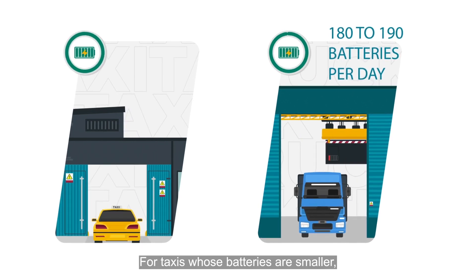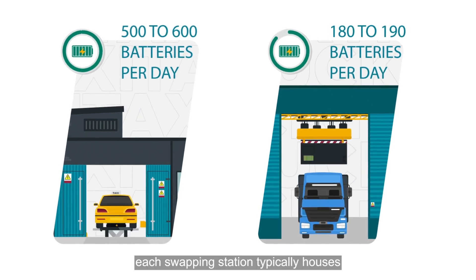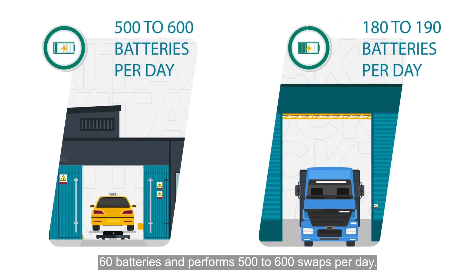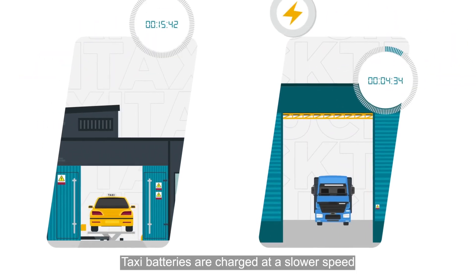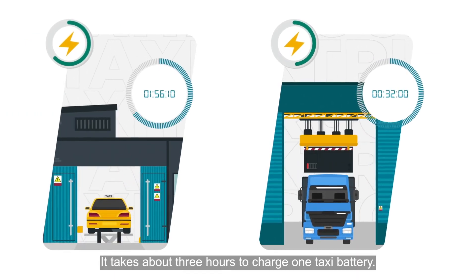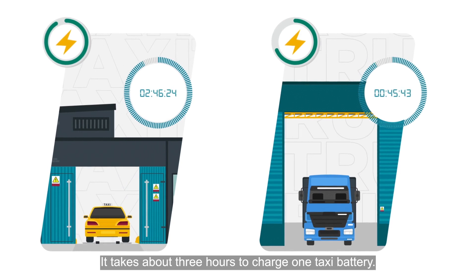For taxis, whose batteries are smaller, each swapping station typically houses 60 batteries and performs 500 to 600 swaps per day. Taxi batteries are charged at a slower speed to conserve battery life — it takes about 3 hours to charge one taxi battery.